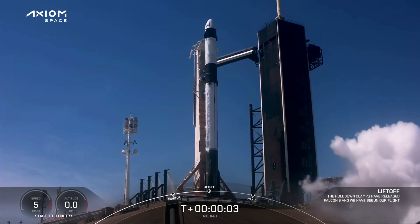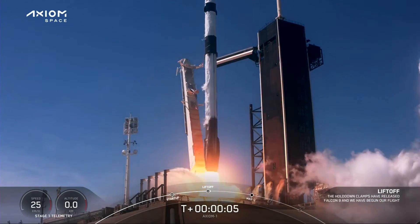Ignition. Stop. Go Falcon. Go Dragon. Got speed. Axiom 1.